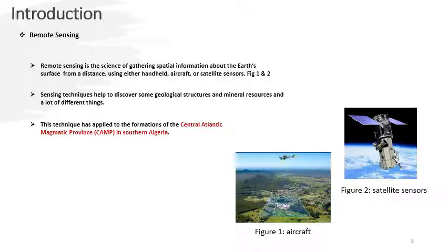In our case study, we have used remote sensing techniques to discover some geological structures and mineral resources. This technique was applied to the formation of the Central Atlantic Magmatic Province in southern Algeria.